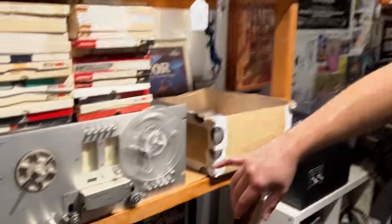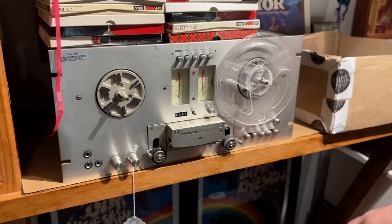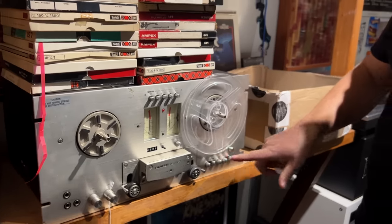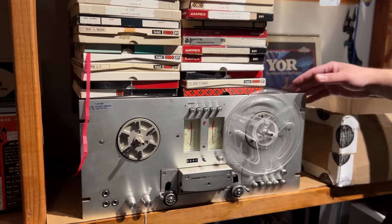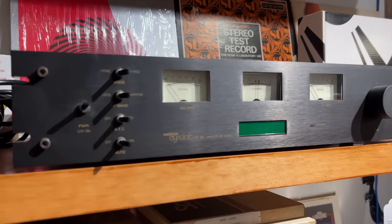Back here we have the Revox RT-701 — not a 707. The 707 has auto reverse; the 701 does not. And the same goes for the 900 series: the 909 has auto reverse, the 901 does not. But my favorite Revox — this series — it doesn't matter to me whether it has auto reverse. The 701 or 707, it's my favorite overall.